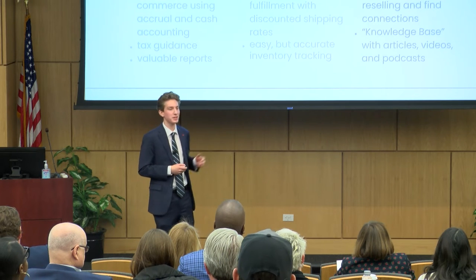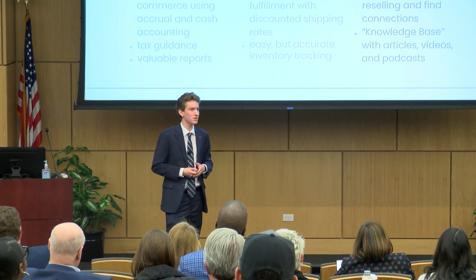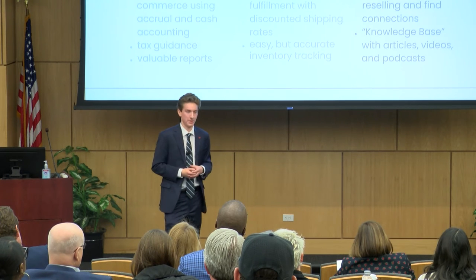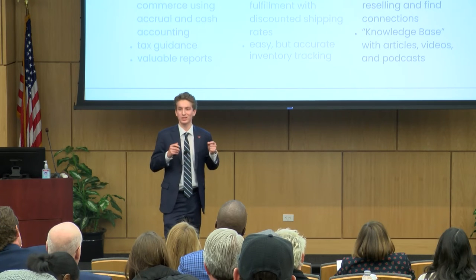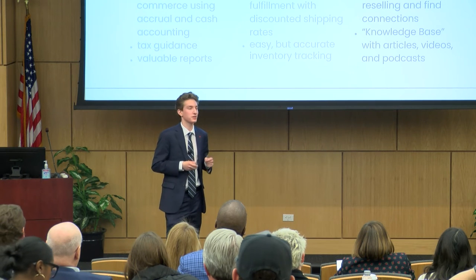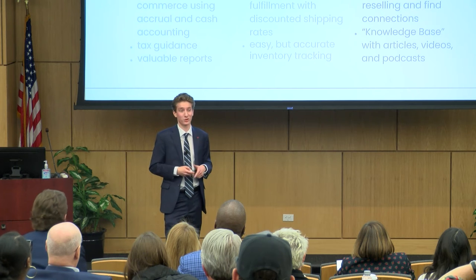Finally, we wrap things up with our community aspect. Entrepreneurship can be a little lonely sometimes, and especially when you're selling online, it can be hard to connect with other people. With our Discord group for sellers, sellers can discuss connections, reselling, the successes, and sometimes the lows. And with our knowledge base, they have access to information 24-7, so they're never stuck in their business.